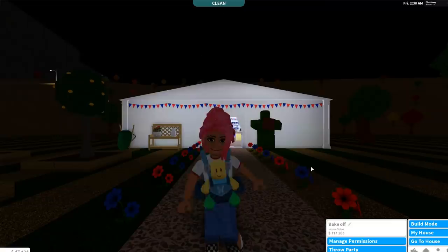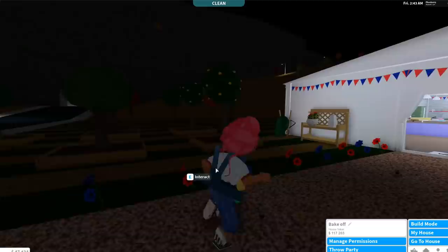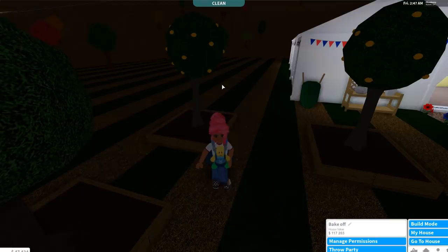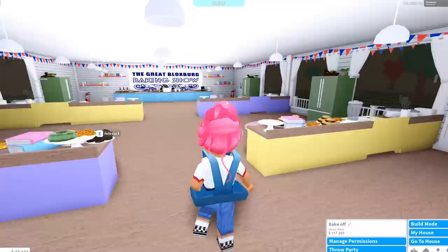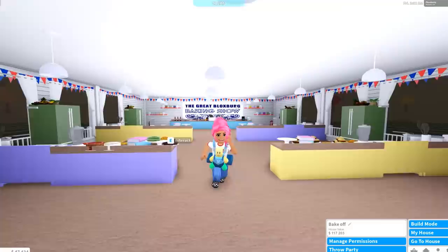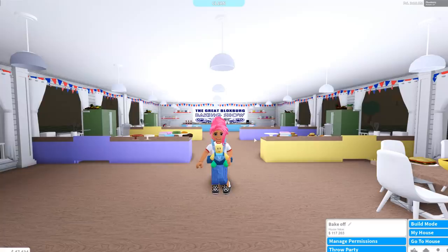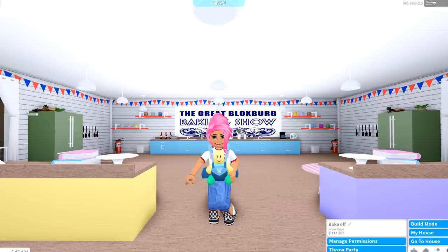Next we have the Berry Bake Off, basically based on the Great British Bake Off. I created it when the food update came out to make all the new foods and try to get to level 10. The house value is $117,203. I also did the gardening update here — growing my own fruits and vegetables to make food. Inside it looks colourful with food placed everywhere. I might keep it for food challenges, art shows, or other different challenges.